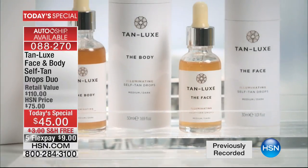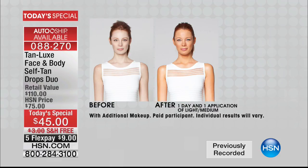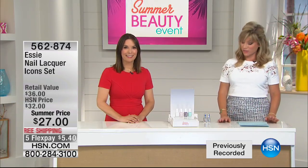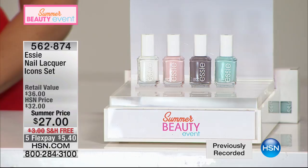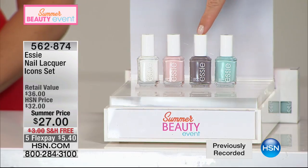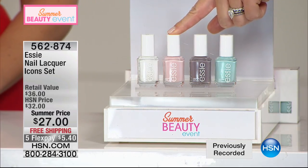Over 4,000 of you said yes to the Face and Body Self Tan Drops — it's over a $100 value today for $45, that's 50% off retail. Their award-winning Tan Luxe Body Drops is $60; for $15 less, you get a full size of the Tan Luxe face drops too. You choose light-medium or medium-dark. Free shipping and handling, a lot of you securing on auto-ship, and it's only $9 to get started. Coming up now for everybody — the iconic set. Don't forget all free shipping and handling, five interest-free credit card payments.